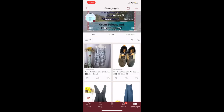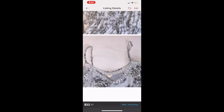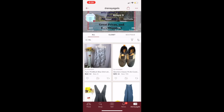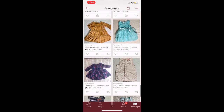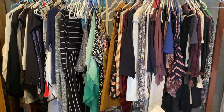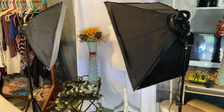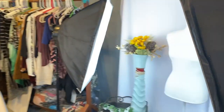Hi everyone, welcome back to my channel. Today I wanted to do a video about Poshmark and how we do our business. If there's anybody out there that wants to learn how to do Poshmark or is even interested in opening their own closet, this video will help you. I want to show you step by step of our process from beginning to end. This is a family business — it's something we do as a family.